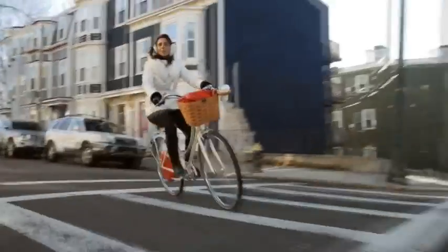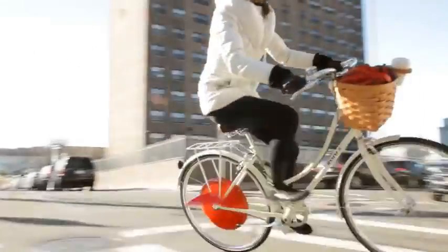It's easy — ride it just like a normal bike. As you pedal, the motor automatically kicks in, with no additional throttles or buttons.